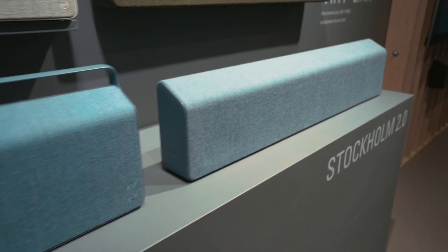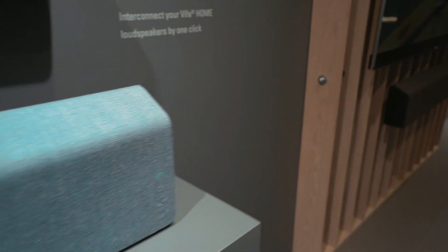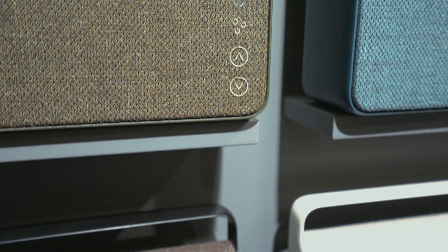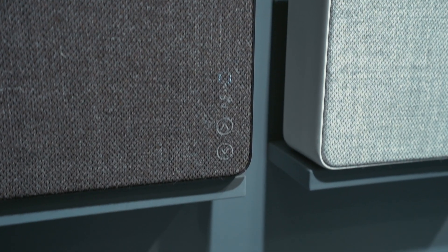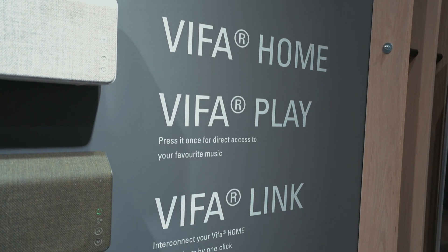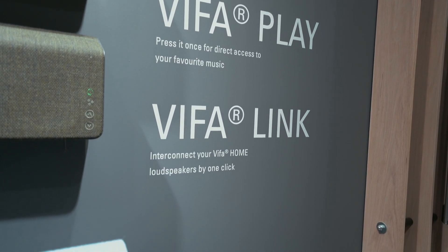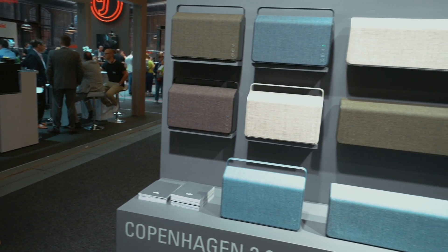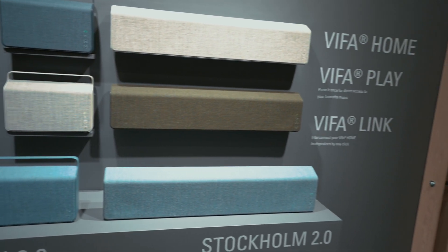They also presented the brand new FIFA Copenhagen and FIFA Stockholm 2.0 at this IFA. They actually look 100% the same as the older versions — they just renewed the internal stuff. The batteries are still the same on the Copenhagen, but they now have some kind of stereo pairing so you can link them wirelessly, and they also have new drivers and new electronics so they sound a bit better and are more up to date, just like the Helsinki, the Oslo, and the new Reykjavik.